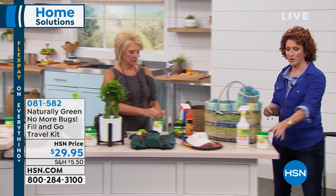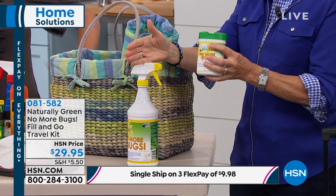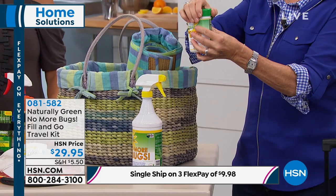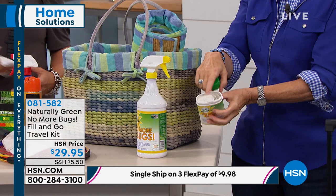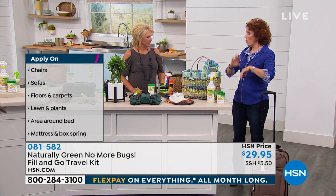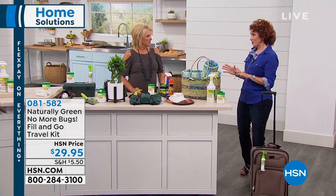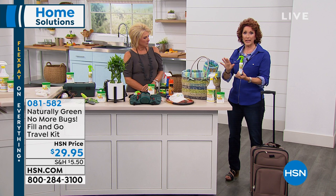Let me come over here and show you what I'm talking about. When you get these home, because you're going to have the 32-ounce bottle — before you even put the sprayer on top, I want you to measure out two ounces of the No More Bugs solution, then open up the top by twisting off the lid. You have 25 bamboo wipes — pour in two ounces, push the wipes up through, put the lid on, and you're ready to go. Put it in your purse and you're ready to wipe down the kids.